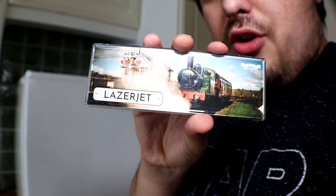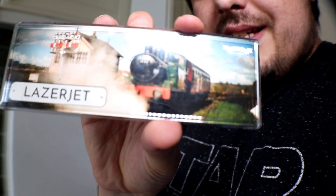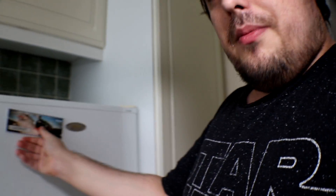I've got my own kettle, I've got my own toaster — look at that little thing — and I've got my own freezer and my own fridge. And I've also got what a fan sent me when I went to a fan meet-up: a magnet of a 14XX, and it says LaserJet. So I've popped that right on.